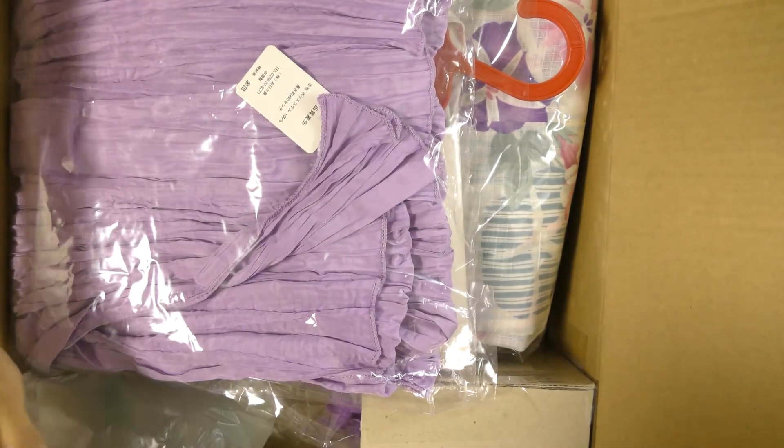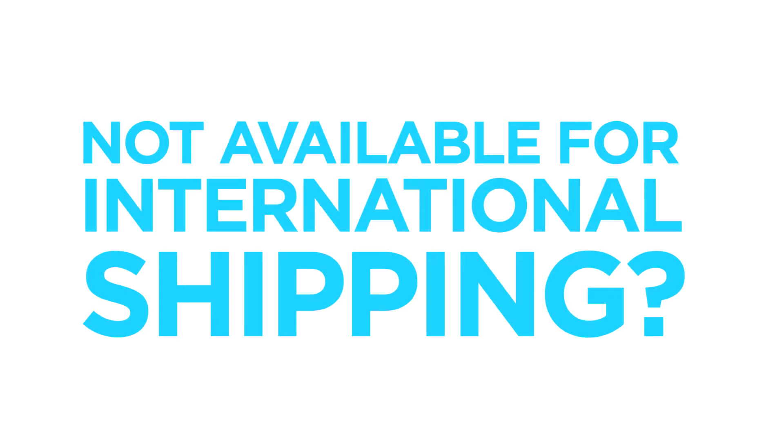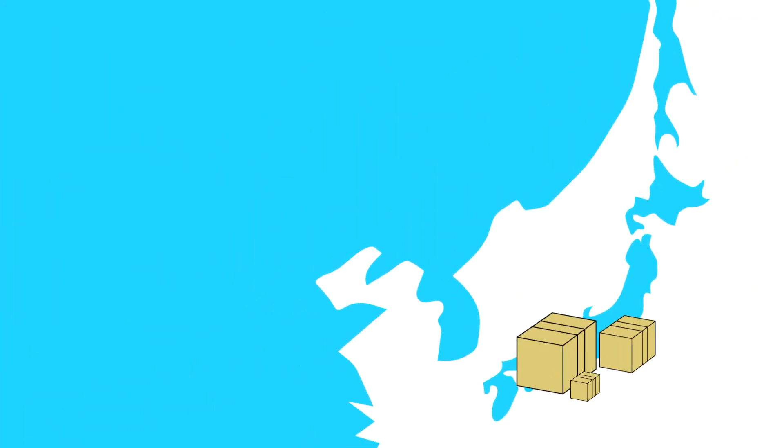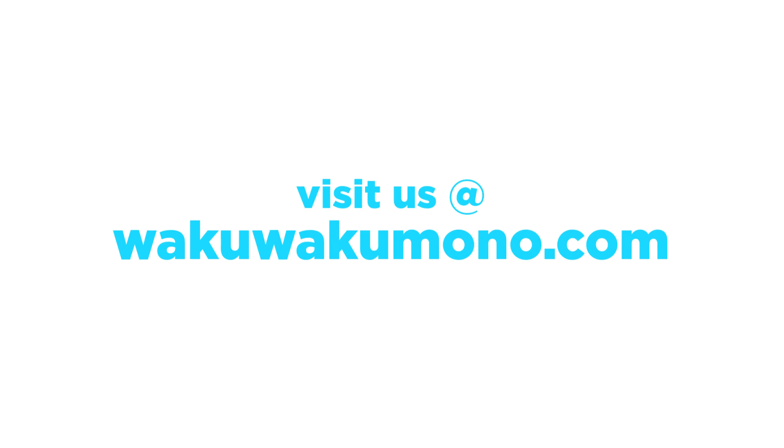If you guys are looking to purchase a kimono or other items from Amazon Japan or any of the other websites here in Japan, shoot us an email at wakuwakumono@gmail.com and check out our other services by visiting wakuwakumono.com/services. For items not available for international shipping from Amazon Japan or any other websites in Japan, you can use our service where we purchase the items for you here in Japan and ship to your country. For details, visit wakuwakumono.com or send us an email at wakuwakumono@gmail.com.